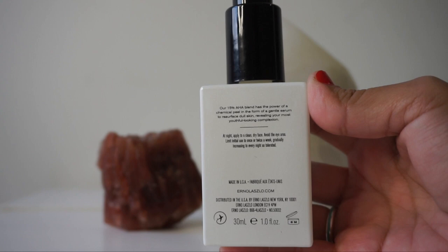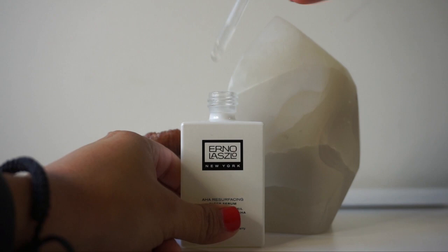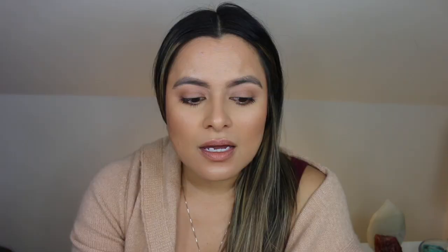Within this formula we also see goji berry extract. This is an antioxidant-rich ingredient — it has 11 out of 12 essential minerals that offer the skin anti-aging benefits. It will help to keep the skin plump, radiant, and youthful.